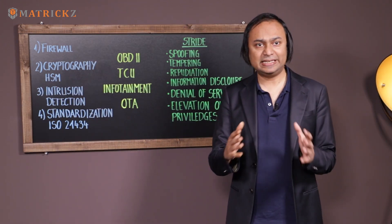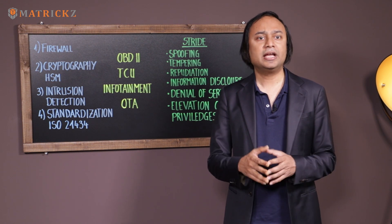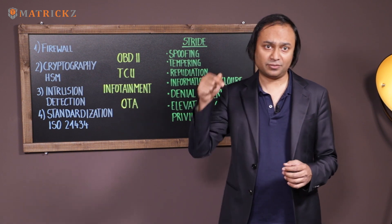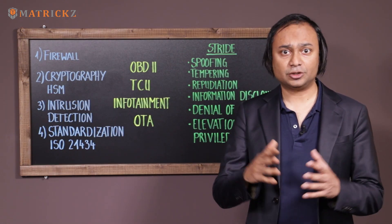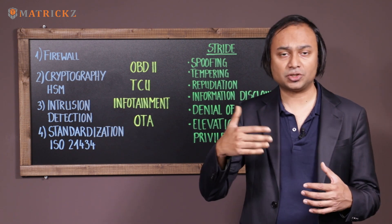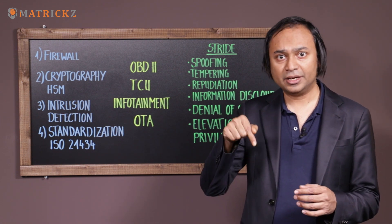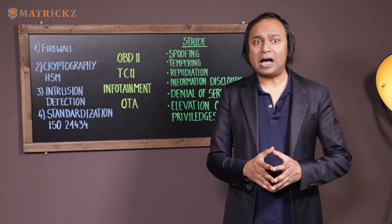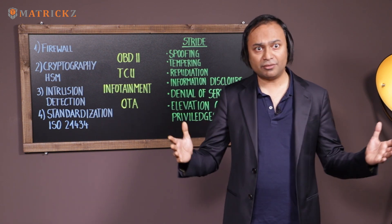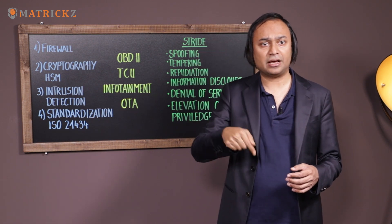We're going to discuss all these things at our upcoming meetup on the 31st of July here in Munich. If you're in the Munich area, I request you to join and sign up — you'll find the link below. If you're not in Munich, we're going to put a link for our live YouTube streaming so you can join online and ask questions. Whether you're in Munich or not, I encourage you to join. Links will be found in the description of this video, along with highlights and full videos from our last meetup.